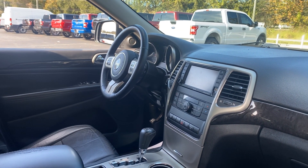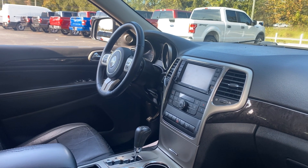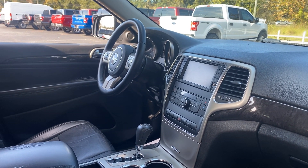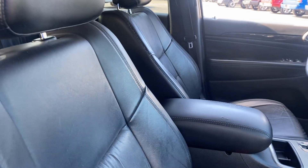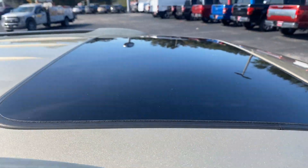Navigation, satellite radio, remote start, push button start, heated seats, navigation, and power moonroof.